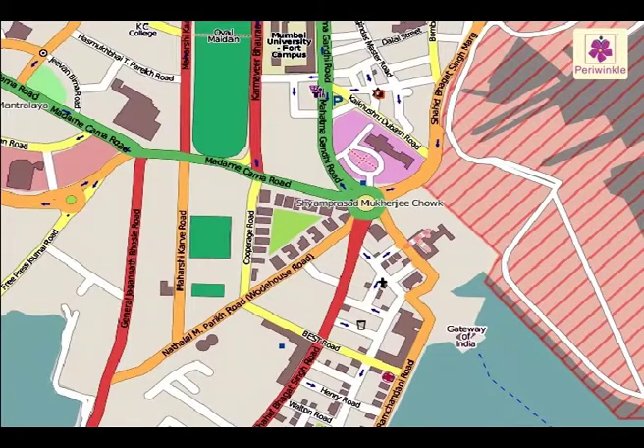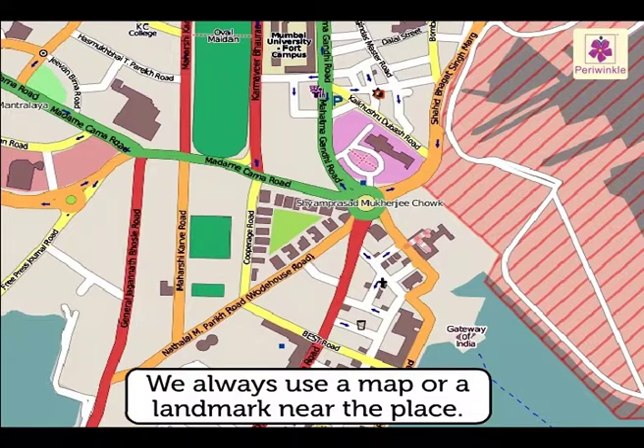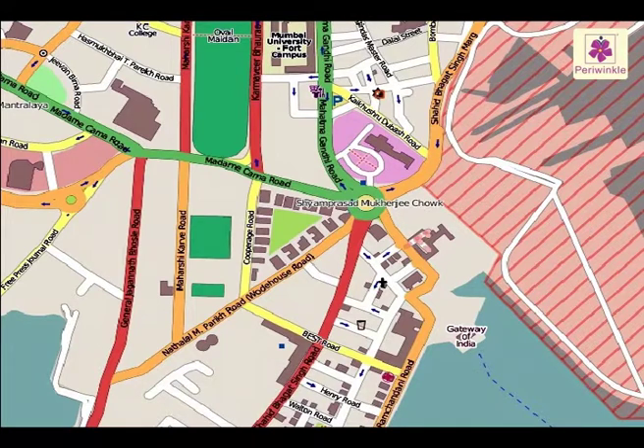To find a place, we always use a map or a landmark near the place. These are the best ways to find a destination. Let's learn more about them.